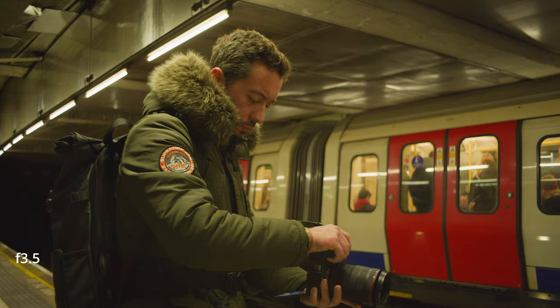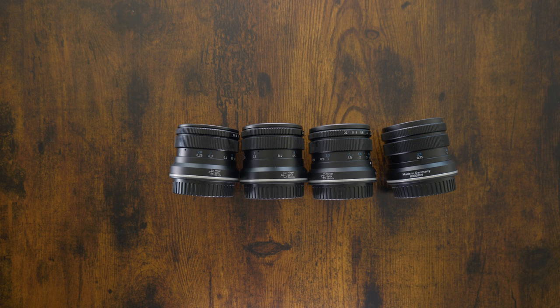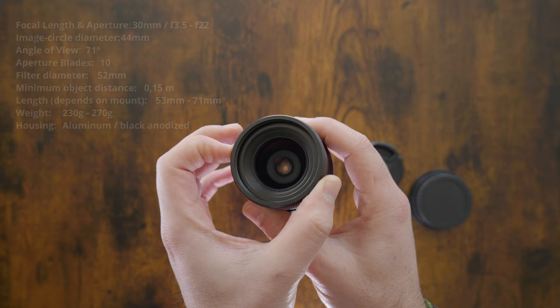If you are starting now to build a set of these Meyer Optic lenses, just with the 30mm, 58mm and 75mm you will be well covered with a nice range of focal lengths. But of course if you have the space and the money to add the 35mm f2.8, that will be nice too.